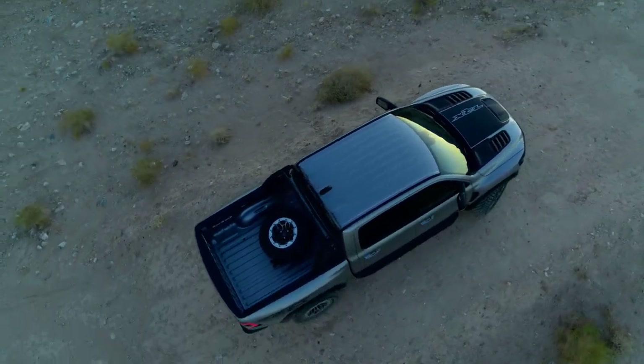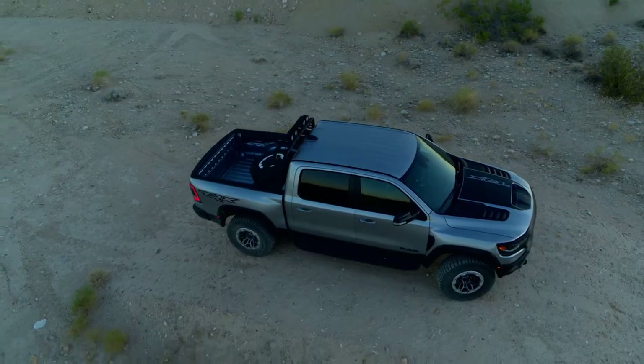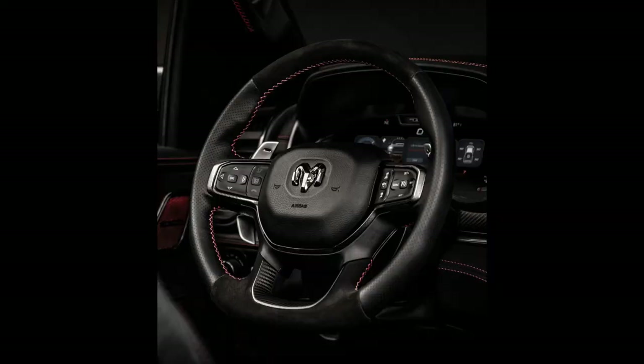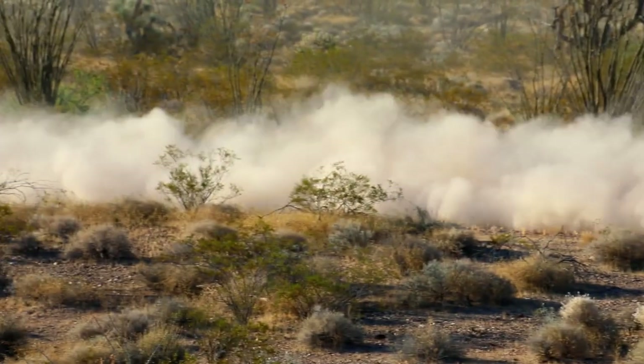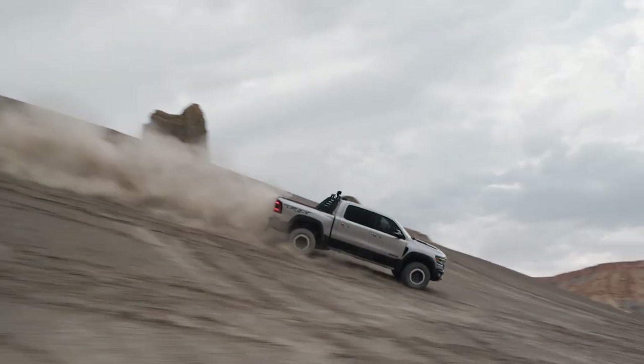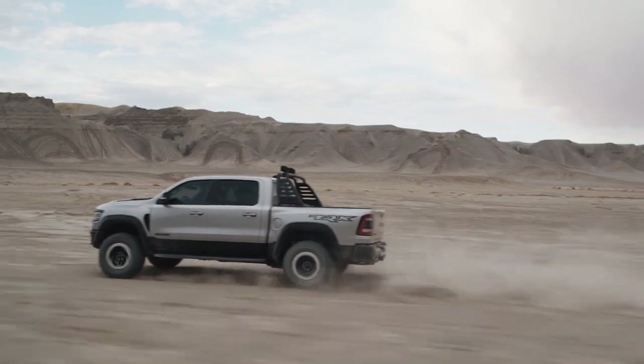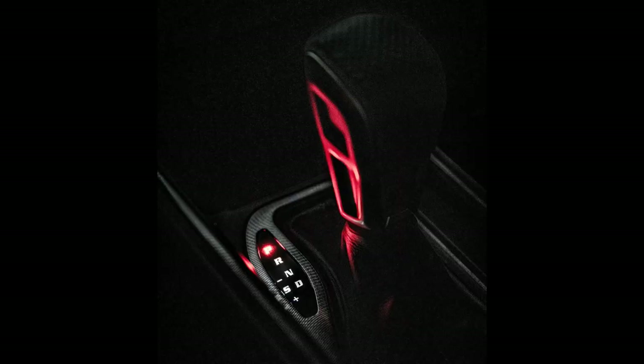Tailor the TRX to your style with available Mopar accessories like the bed-mounted spare tire carrier, Ram bar, and more. Take the reins of the TRX with the performance leather-wrapped flat-bottom steering wheel that includes aluminum paddle shifters. The Uconnect 5 NAT with 12-inch touch screen gives every driver a personalized experience with custom profiles and customization features. The powerful center console-mounted shifter with manual shift mode is your ticket to take off.